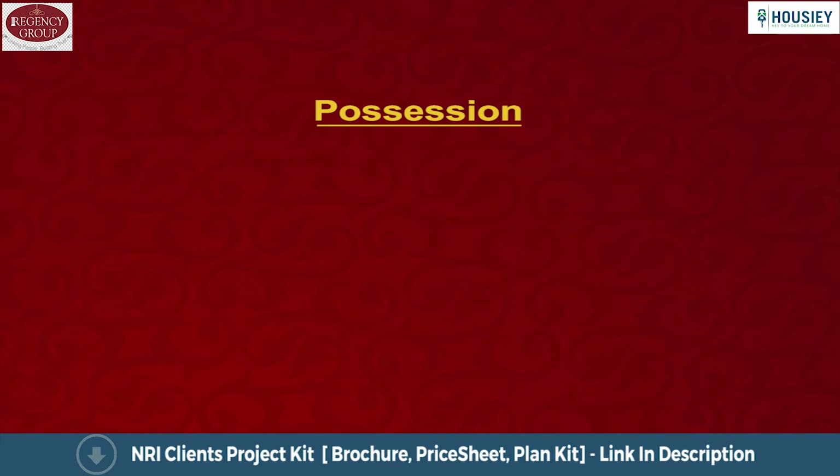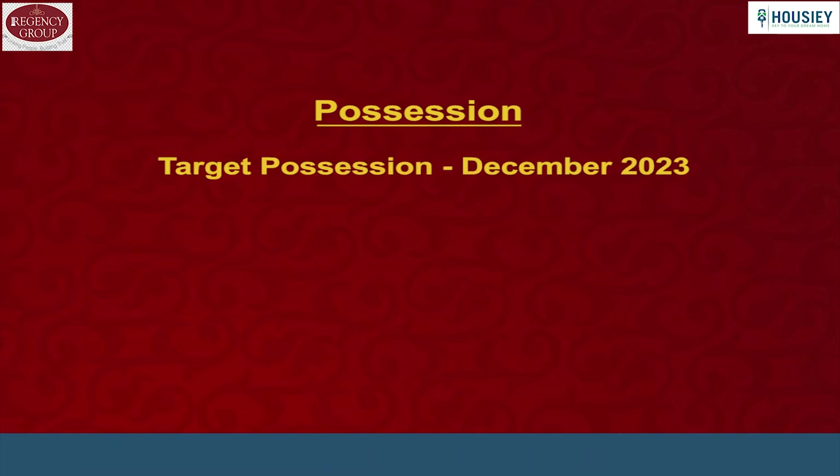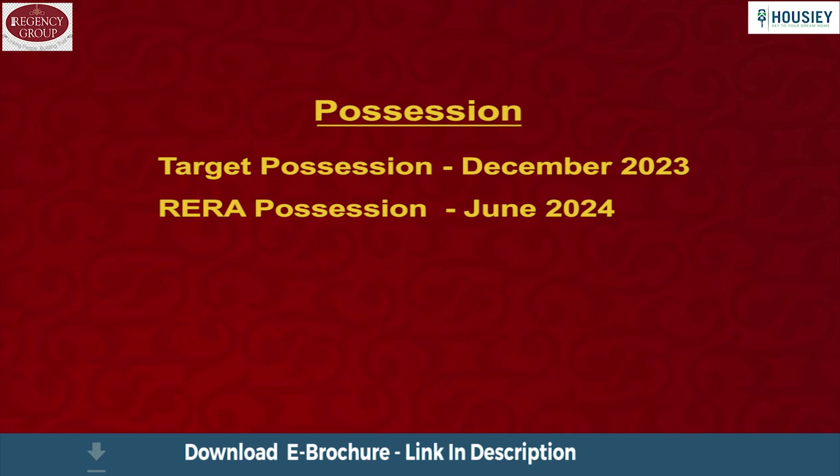Now the possession part. The project is targeting possession of December 2023. However, the RERA possession date is June 2024.